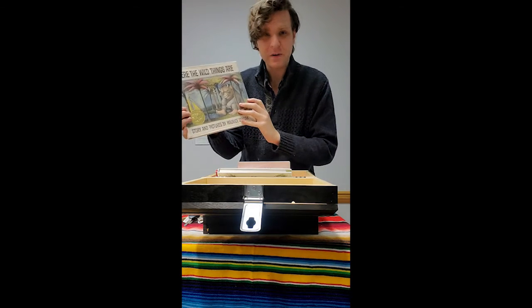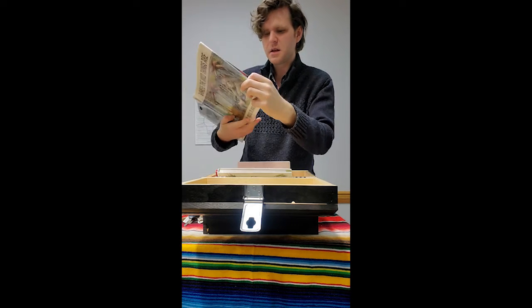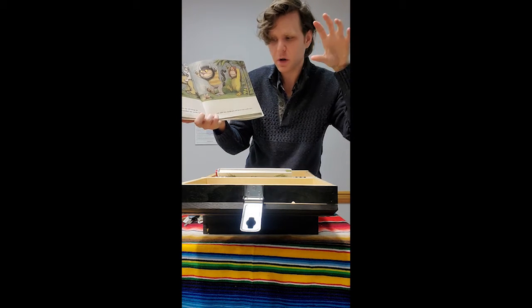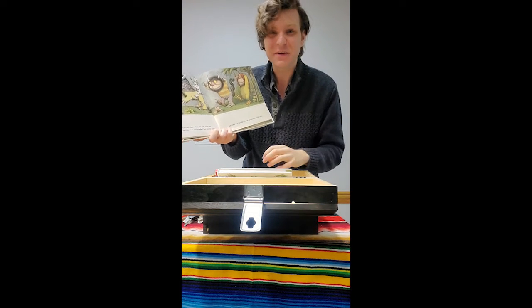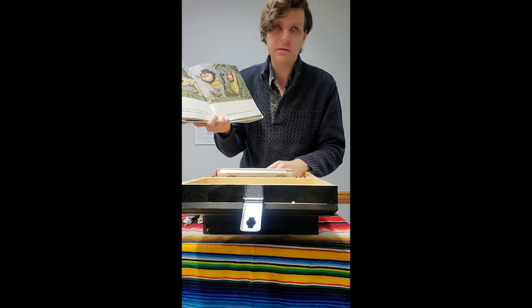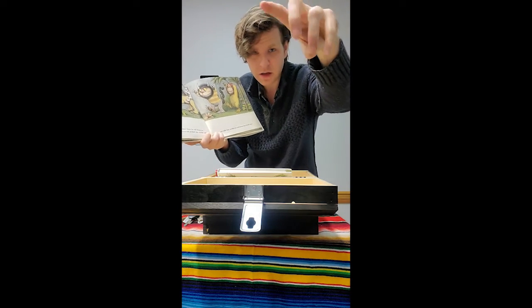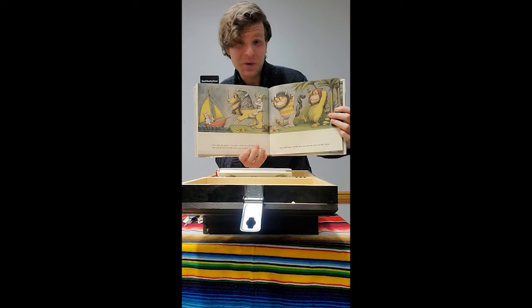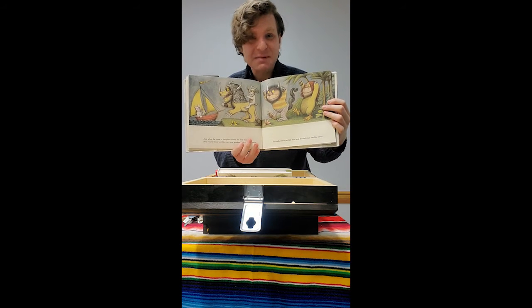And now, Where the Wild Things Are. And when he came to the place where the wild things are, they roared their terrible roars and gnashed their terrible teeth. Can everybody gnash their terrible teeth? And roared their terrible eyes and showed their terrible claws. Oh, that's Max, meeting the wild things. That's my favorite part.